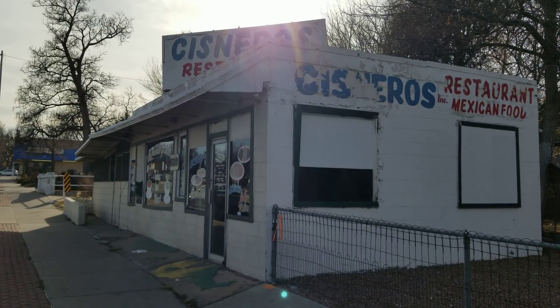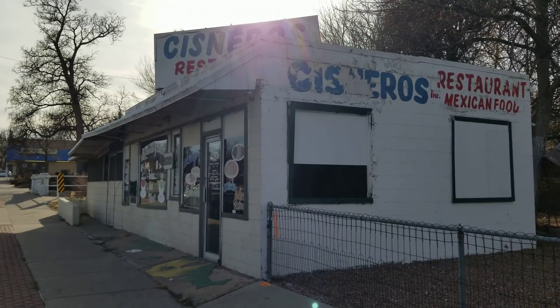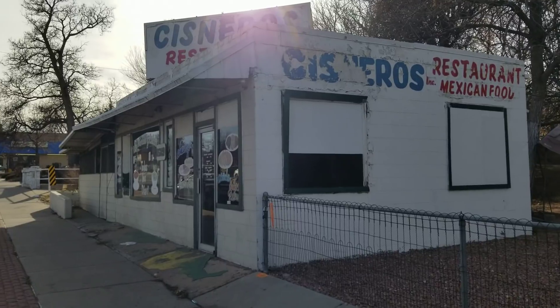Hey, it's Mark Ferguson with Invest For More, and I'm standing outside the restaurant I bought a couple months ago to give you an update on what we're doing with it right now. I haven't done a whole lot of work, just because it's a brand new thing to us — we've never done a restaurant before — but we are slowly making progress.